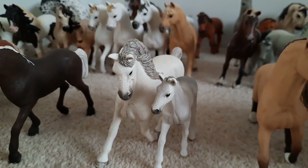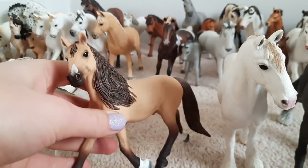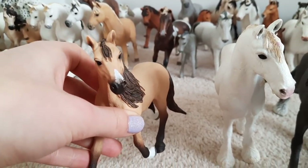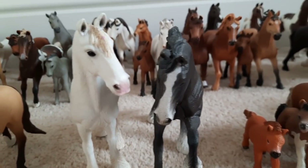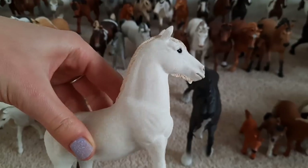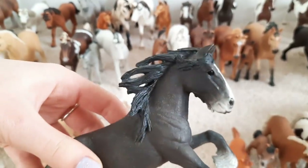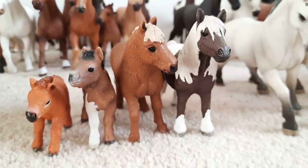We've got Storm and Tic Tac, our Holsteiner mare and foal. Followed by one of my personal favourites Maui and he is a Lusitano stallion. Next to him are our two biggest horses Summer and Prince and they are Shires. Summer is the mare and she is also my biggest Schleich horse. And lovely Prince is the stallion.